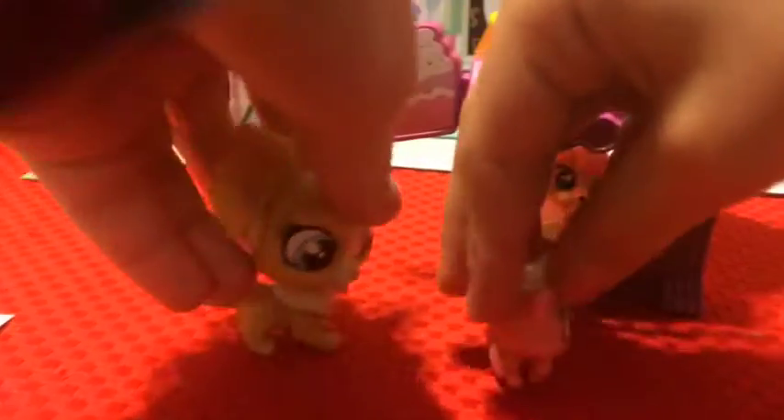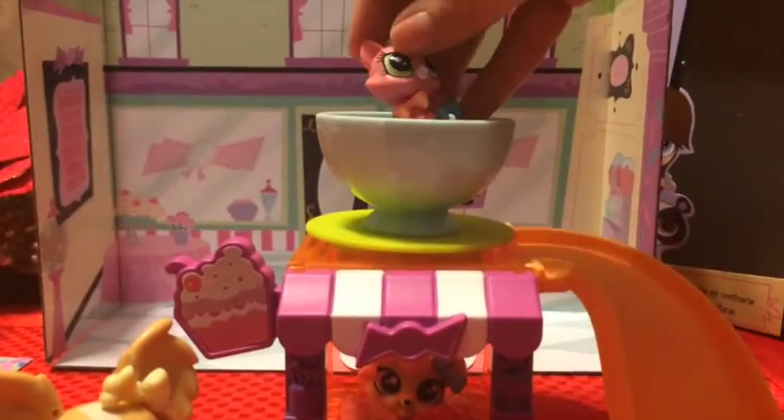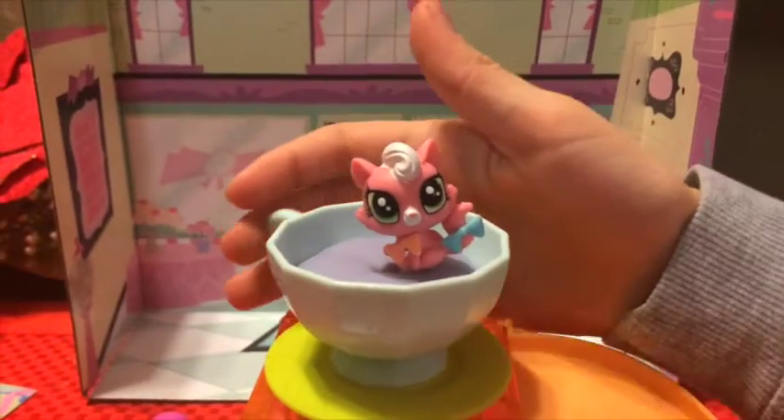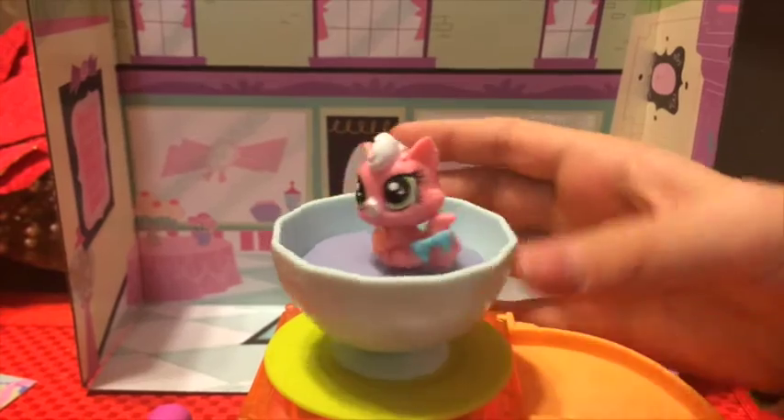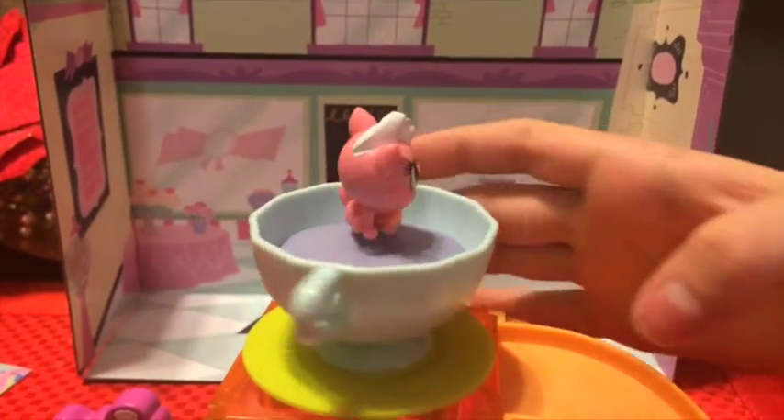Oh man! Wow! This is cool! Wow! This is cozy! I want to spin! Woo! So fun!